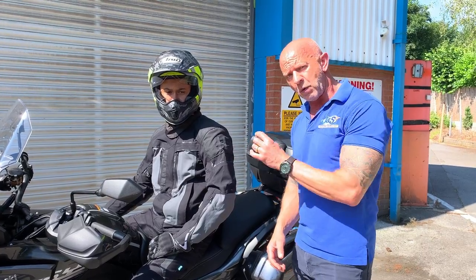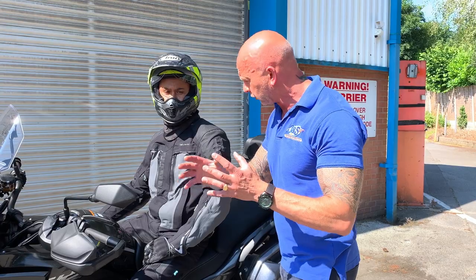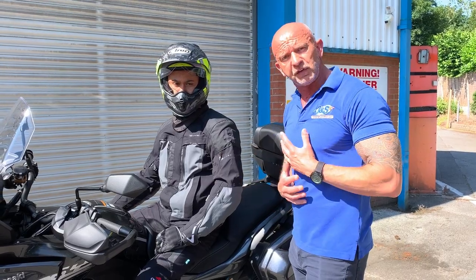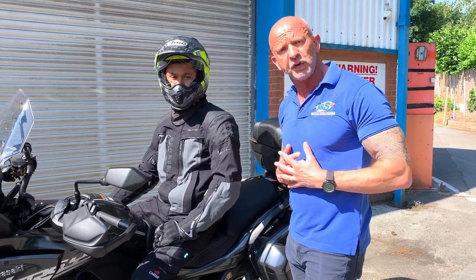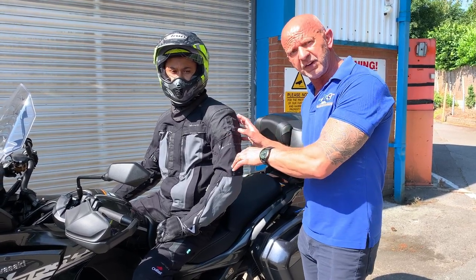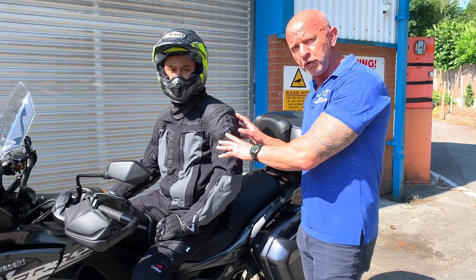It's also got Outlast in it. Now Outlast, you might have heard of before — it's pretty synonymous with motorcycle clothing where the liner material actually monitors your body heat. So if you're hot it cools you down, and if you're cold it warms you back up again. Outlast — that's in this particular jacket as well. It's a really brilliant all-rounder.